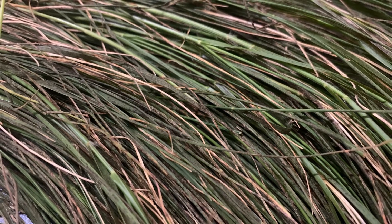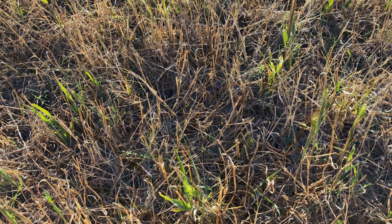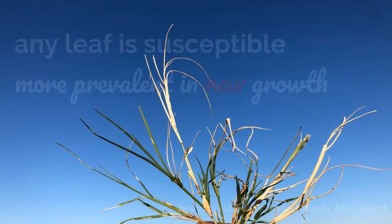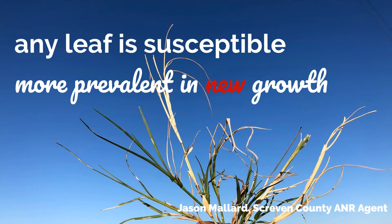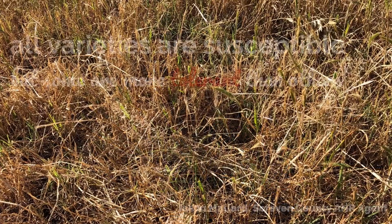Let's start with cold injury, such as frost damage or cold weather. We usually see this in late winter or early spring. The leaves almost look burned because of this damage. Any leaf is susceptible, but we see it more often in new, young growth.